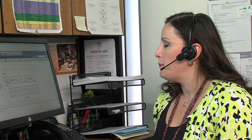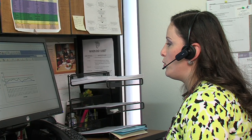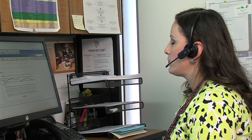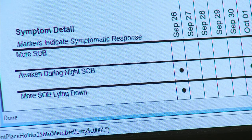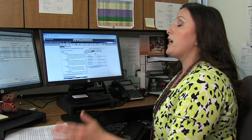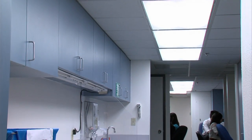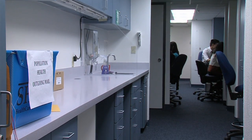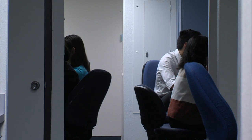Crandall calls the patient directly: 'Hi, good morning. This is Odette Crandall calling from the Sharp Rees-Steele Heart Failure Program and Cardiocom. Can I speak to Steven White?' She says sometimes a patient's issues on a particular day aren't related to their heart condition, but if they are, she communicates with the doctor to let him know what's going on.